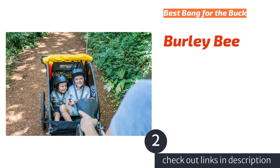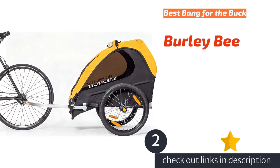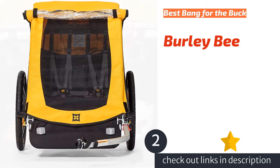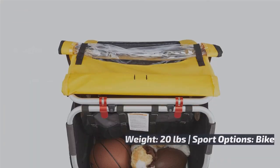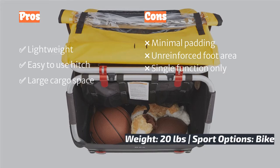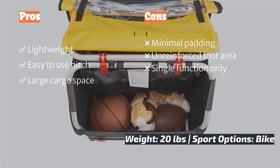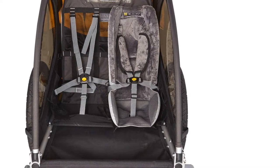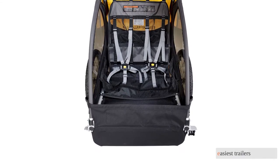The second product is the Burley Bee. The Burley Bee is a highly functional and easy-to-use bike trailer with a price of less than half that of many competitors. This trailer has one of the easiest hitches, making it easy to hook up and go without much finagling. At 20 pounds, it is one of the lightest trailers, and with a solid hitch connection that gives little feedback, it is one of the easiest trailers to pull.